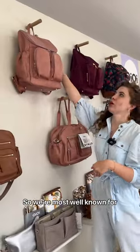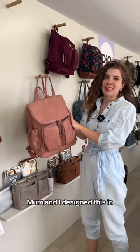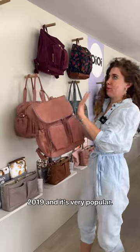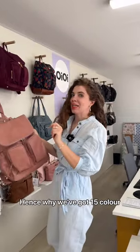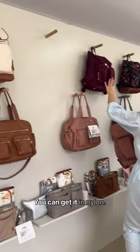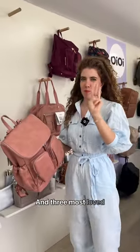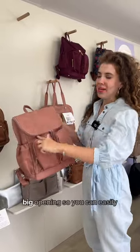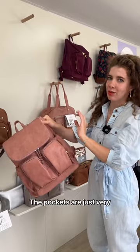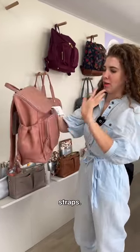So we're most well known for our signature nappy backpack. Mum and I designed this in 2019 and it's very popular — hence why we've got 15 colour and material options. You can get it in faux leather, canvas, or nylon. The three most loved features: the big opening so you can easily see everything inside, the pockets are very thoughtfully designed with insulated and elasticised pockets, and the comfy padded straps.